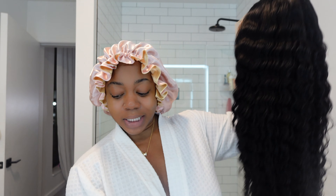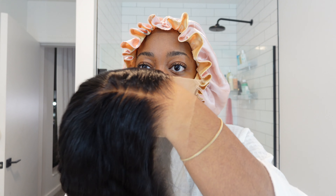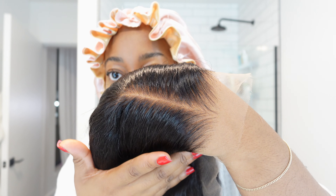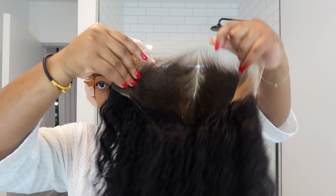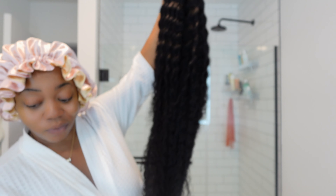The vibe I'm going for is 'you can't touch me, I'm too hot to be here, but I'm a sweetheart.' Good thing the wig we're working with today from AliPearl Hair Company is pre-done, pre-plucked, and pre-bleached. It's a 30-inch deep wave, 13x6 HD lace frontal wig at 200% density. AliPearl consistently gives really good quality — they recently upgraded their knots so they're even better pre-plucked and pre-bleached. The knots are literally so tiny you can barely see them.